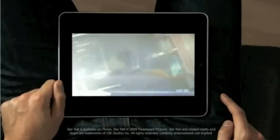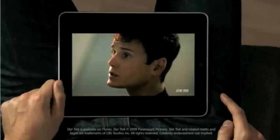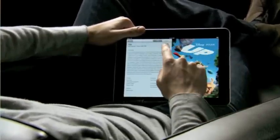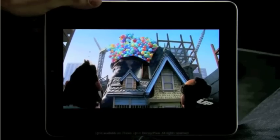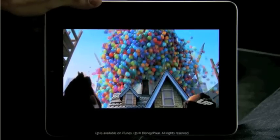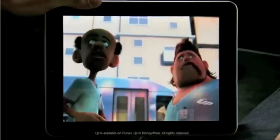This is an unbelievable device for watching video. The user interface we built for this is just fun. When you see something, you touch it with your finger and it starts playing — there's no delay. The quality of this video is amazing. You can double tap and fill the whole screen.